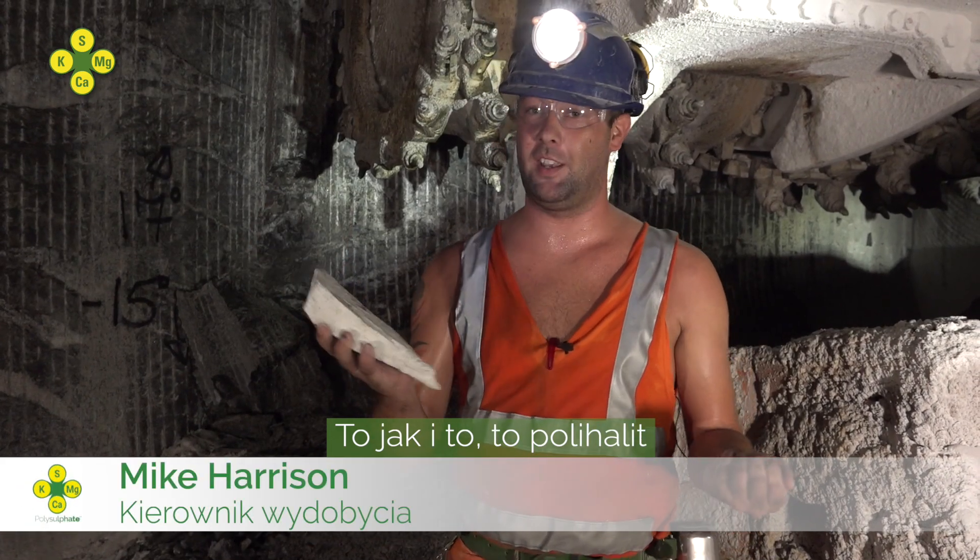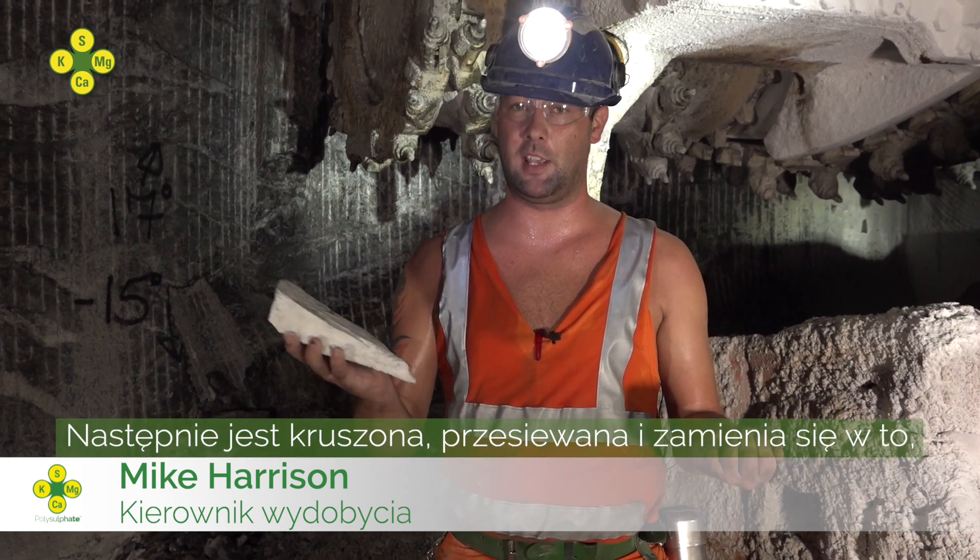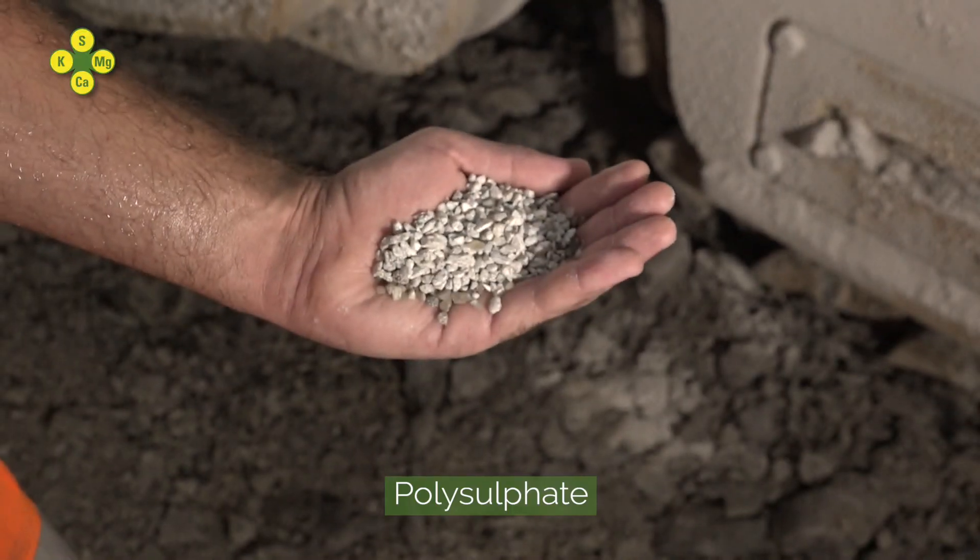This, and this, is polyhalite. A hard rock mined here at ICL UK. This is then crushed and screened and turned into this — Polysulfate.